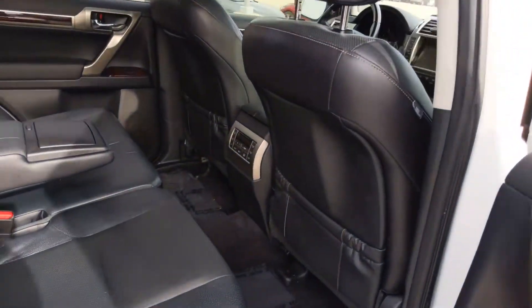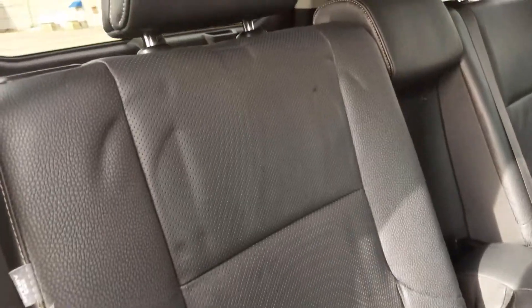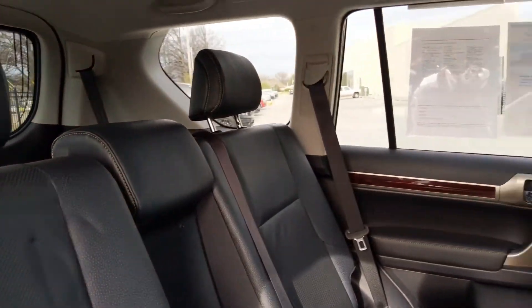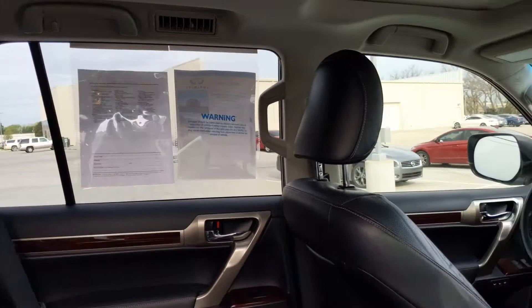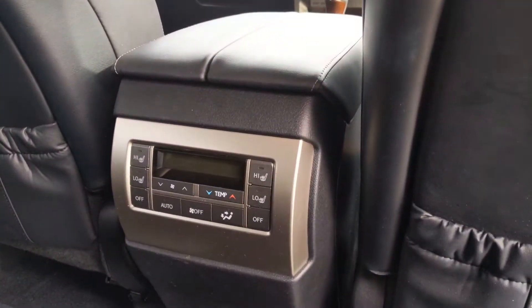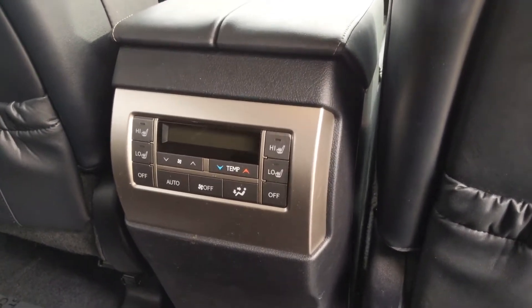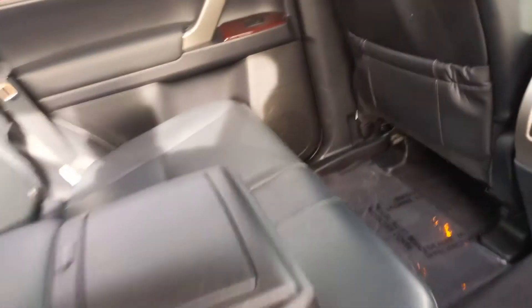These rear seats were seldomly used, it looks like. The leather looks like it's still in really, really great condition. Whoever rides in the back — the passengers in the back control their air however they want it. If they want to have heated seats as well, they can also go ahead and do that.